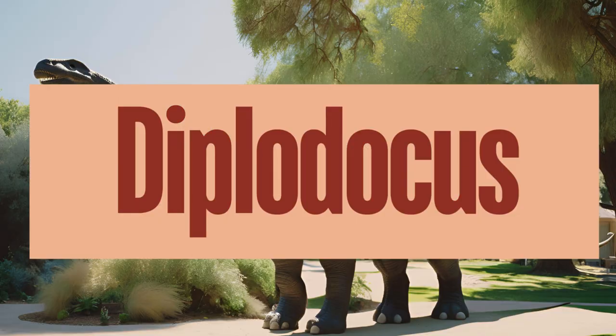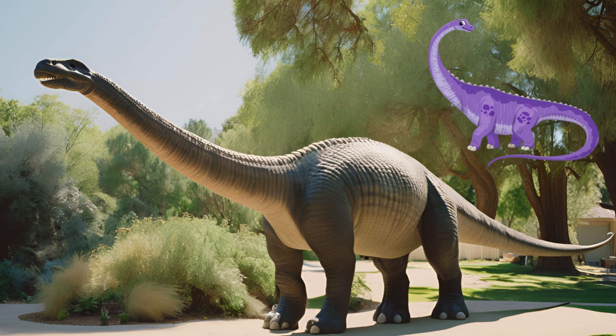Diplodocus is one of the most iconic sauropod dinosaurs, known for its enormous size, long neck, and whip-like tail. Diplodocus was a herbivore, primarily feeding on high-growing vegetation. Fossils have been found primarily in North America, particularly in the Morrison Formation, which spans several states including Colorado, Utah, Wyoming, and Montana. How long do you think Diplodocus's tail was?